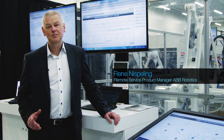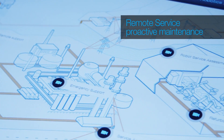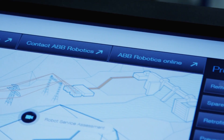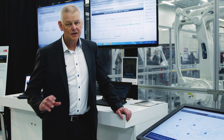With Remote Service we are in the business of keeping robots running all the time. This powerful tool allows us to move from reactive services to proactive services and more predictive services. With this technology we have access to health information of the robot from anywhere at any time.